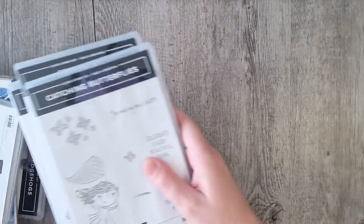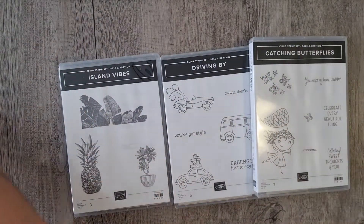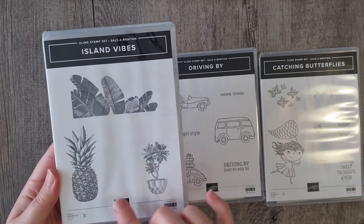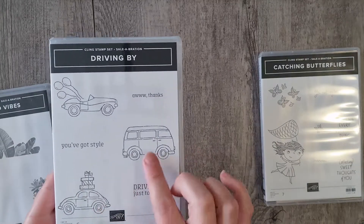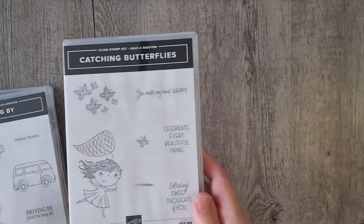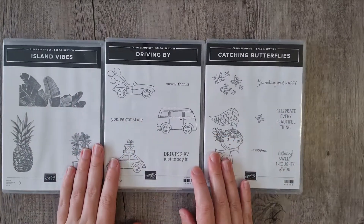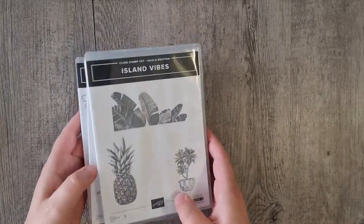Celebrations in Australia is still going until March 16th, so I was able to get three stamp sets. I got the Island Vibes with the pineapple and palm leaves, the Driving By with the mini and the combi van, and also Catching the Butterflies. All of these are free with any $90 purchase in Australia. It got extended because of shipping issues.